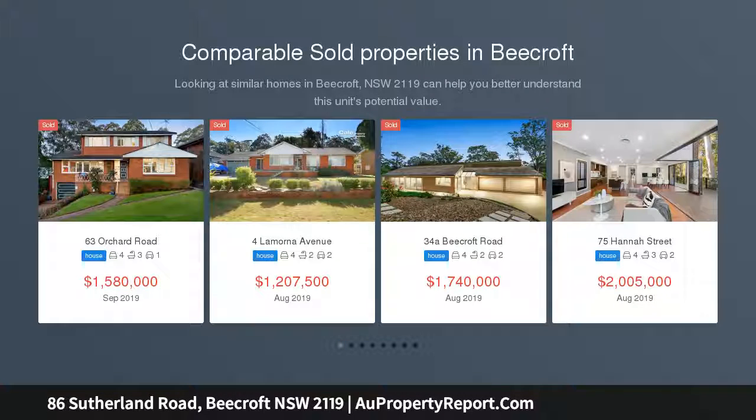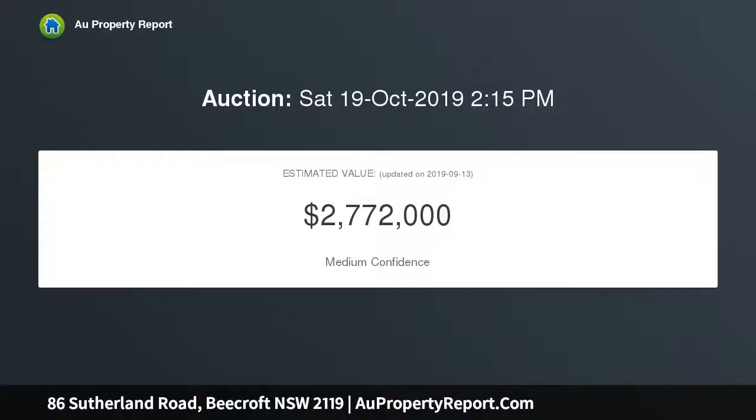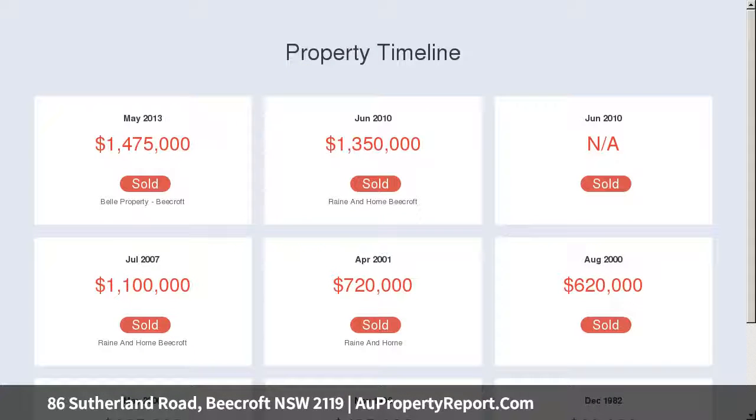Set on a substantial 1,206 SQM block, this well-maintained sandstone base home exudes character and provides an abundance of living space destined to satisfy the needs of a growing family. Presenting a wonderful outdoor escape, it's surrounded by beautiful gardens that invoke a superb sense of privacy with rear access to Booth Park.